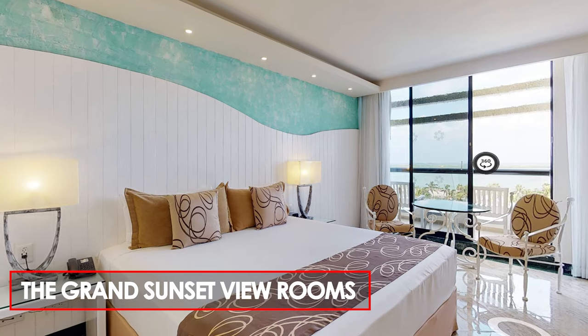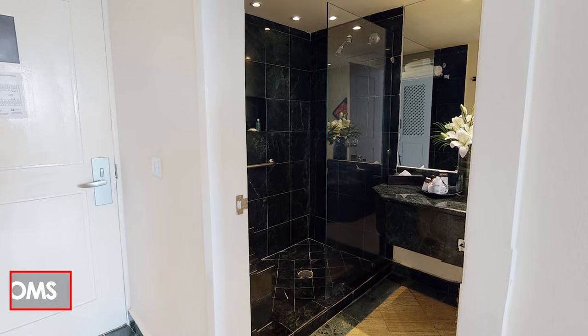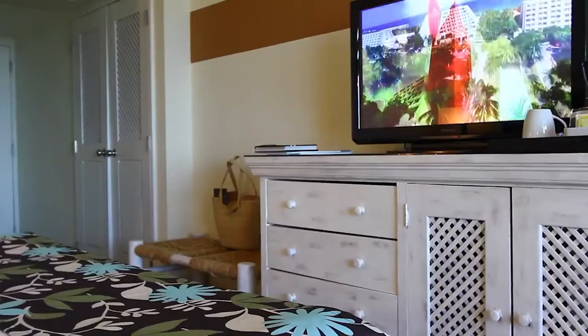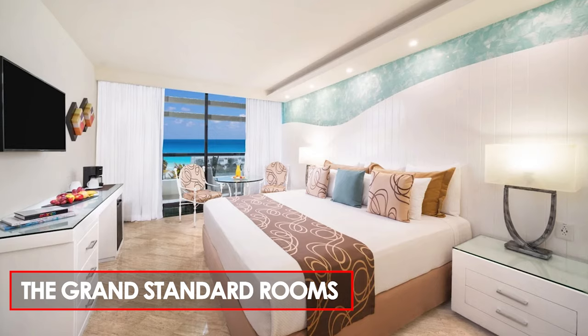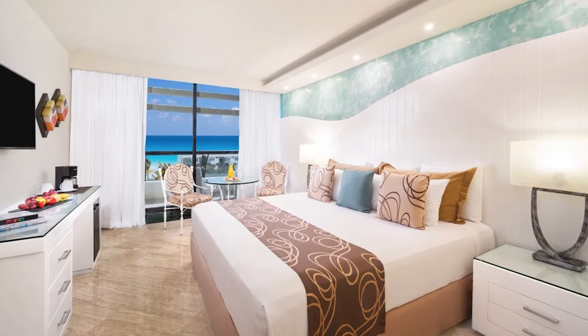Alternatively, the Grand Sunset View rooms offer warm decoration, top-quality amenities, and beautiful details. For a cozy and comfortable stay close to all the resort's fun activities, the Grand Standard rooms are an ideal choice. These rooms are thoughtfully designed to maximize space and feature well-designed areas.